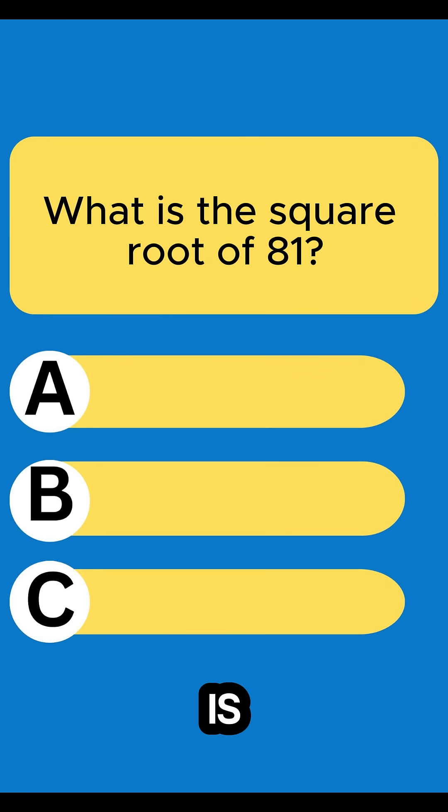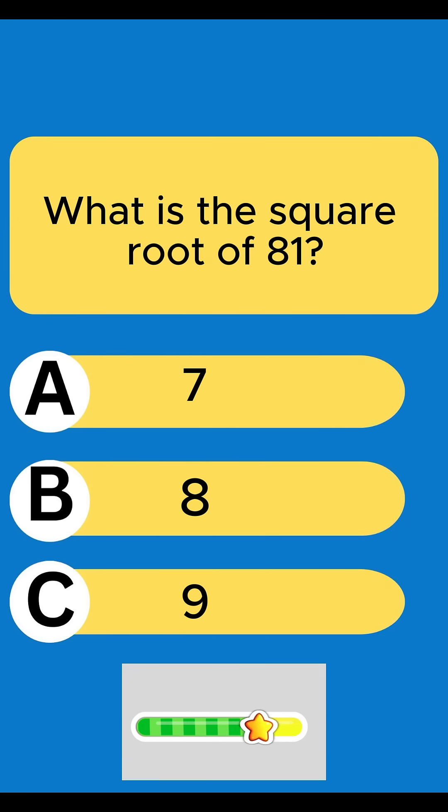Question 3: What is the square root of 81? 9. Nice.